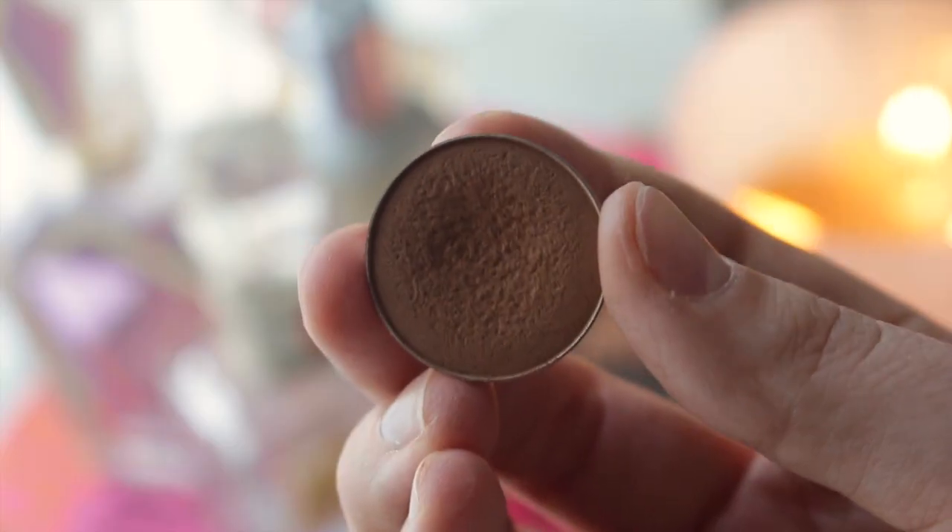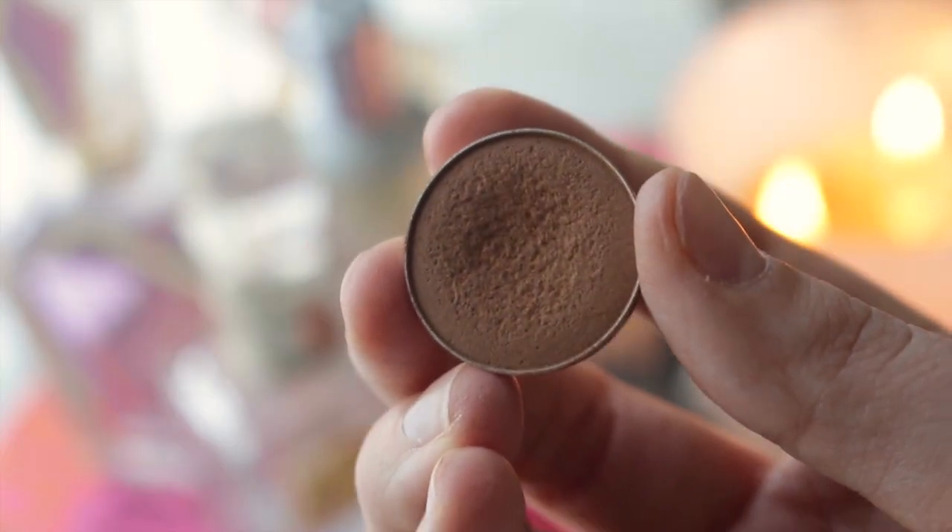The next shadow is by ABH again, in the color Fawn — these retail for $16. I love Anastasia's eyeshadow formula: super pigmented, super blendable, creamy. This one is like a medium-toned warm brownish color, perfect for adding a little bit more definition in the crease and on the outer corner of the eye.